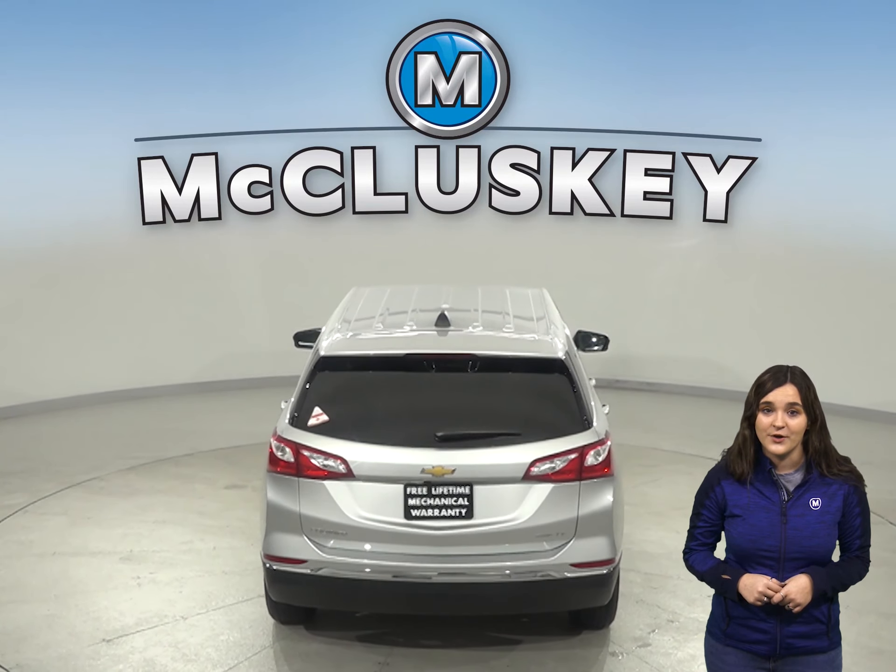Come on down and find out why the Chevrolet Equinox is the right choice for you, and see why the 2020 Chevrolet Equinox is ranked in the top 10 of JD Power and Associates in reliability.